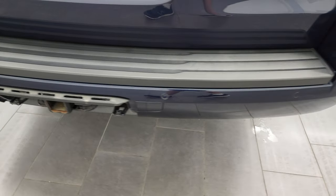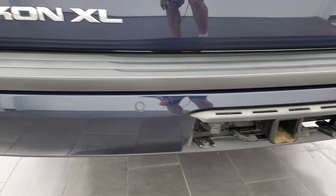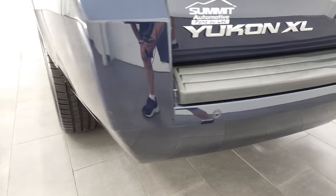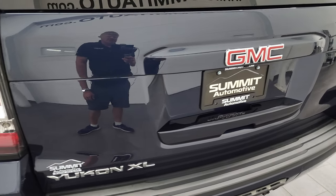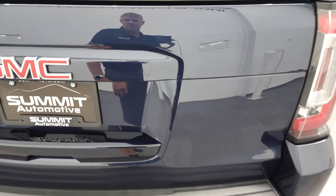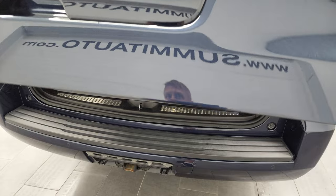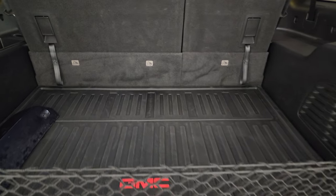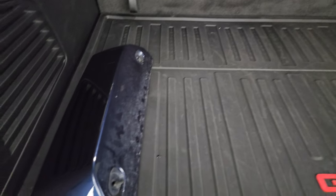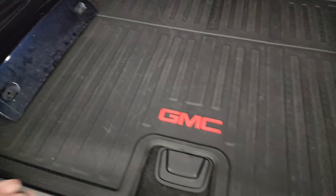Coming around to the back, rear bumper parking sensors, full towing package which includes a receiver hitch and 7-pin wiring. Didn't see any dents or dings or cracks on that rear bumper and the rear tailgate is in very nice shape as well. It is a power liftgate and the back storage area is in very nice shape. You get an all-weather floor mat back here and the cover for the receiver hitch — we keep them inside so they don't go missing.